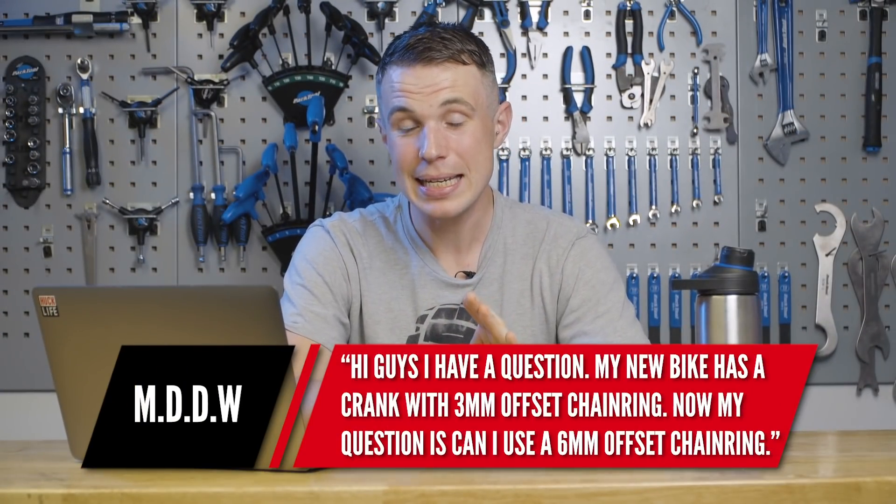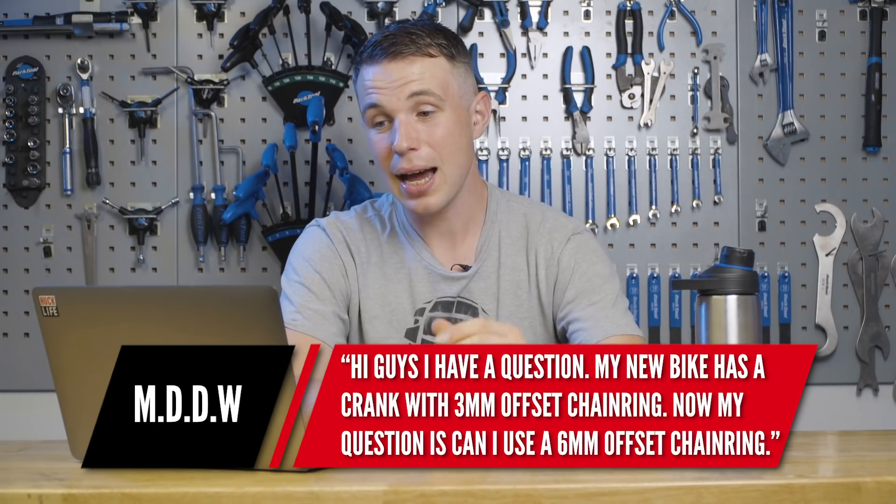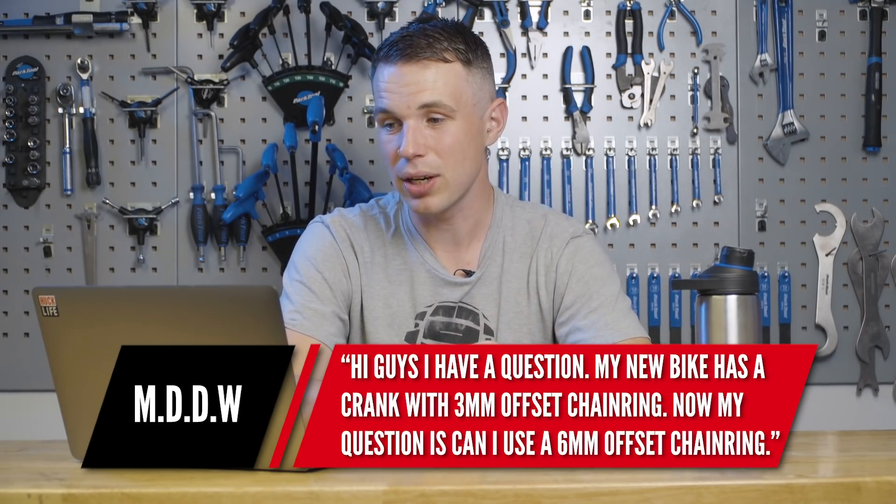Next, we have a question from MDDW. His new bike has a crank with a three-millimeter offset chainring, and he wants to use a six-millimeter offset chainring on it — can this be done? Well, it could, but you're going to be sacrificing chainline, which is really important in terms of where that center sits through the cassette at the back. Three mil might not sound like much, but it will have an adverse effect on shifting. Manufacturers are really keen on good chainline, and OEM suppliers like Shimano will only sign OEM deals if the bike manufacturer keeps their chainline in a certain place, because they don't want to be blamed for sub-par performance.